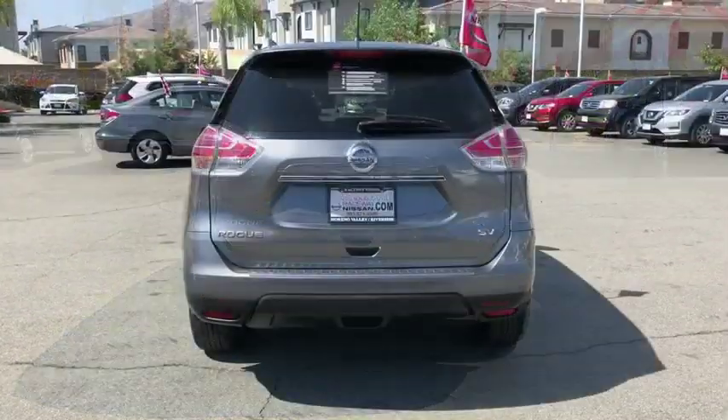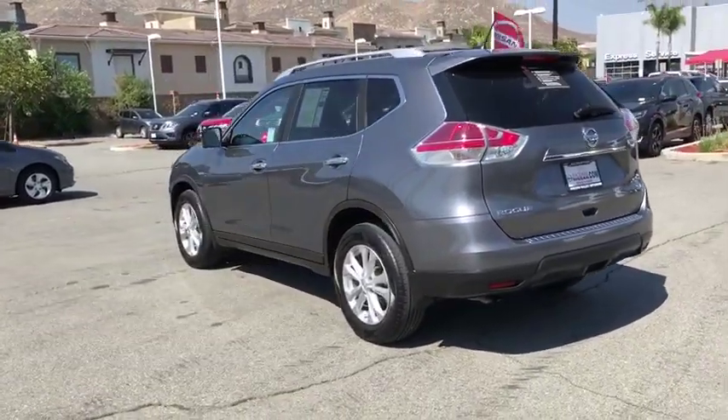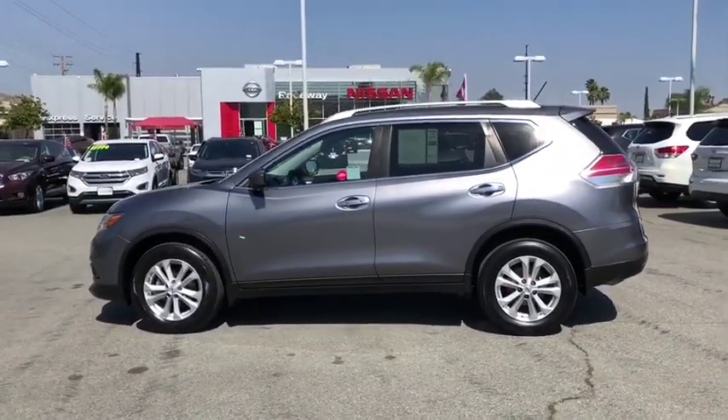This vehicle has less than 25,000 miles. Here are some of this vehicle's great options: traction control, dual airbags, power steering, alloy wheels, four-wheel disc brakes, center armrest.